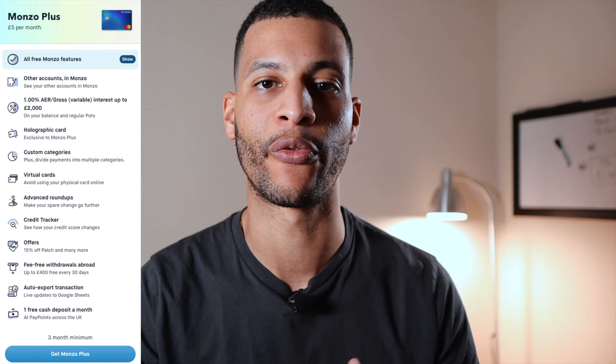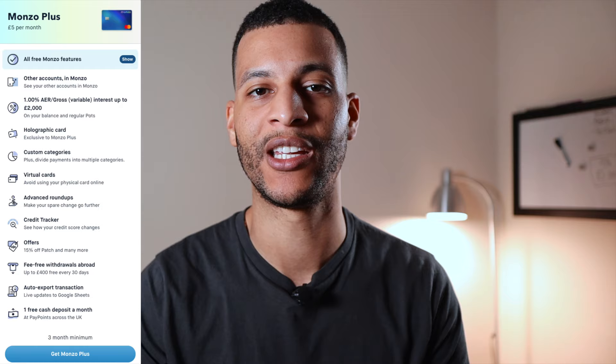So let's look at the Monzo Plus features and compare them not only against their own free account but also against some of its competitors. I'll give you my opinion as to whether I think each feature adds value or not, and at the end I'll give you my opinion as to whether the good features make it worth the £5 a month subscription.